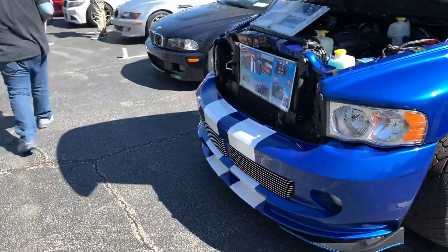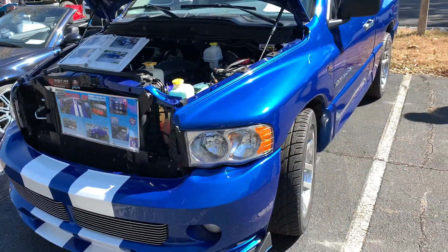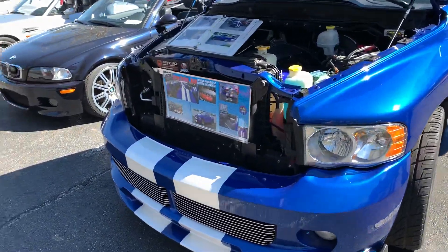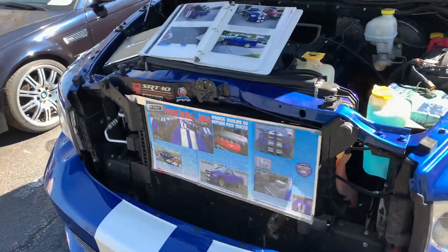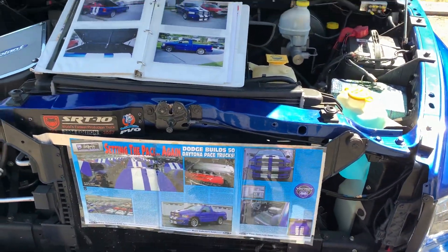This is one of the more rare cars here — a Viper SRT-10, one of 50. I don't know where he falls in the production line.